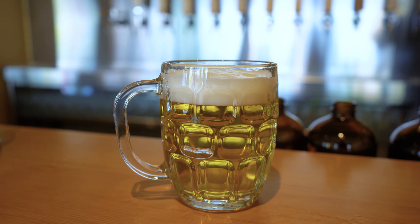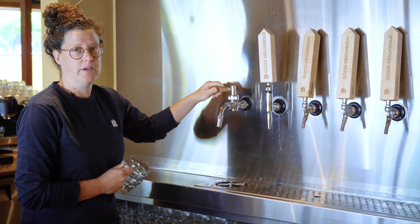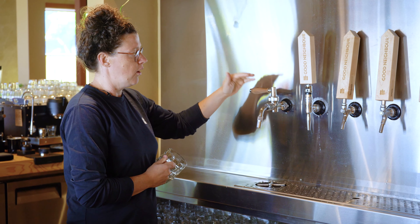Our next beer is our Premium Pale Lager. These are new to North America, so I believe we're the first, at least in Manitoba, and one of few in Canada, who serves our Premium Pale Lager on this style of tap.